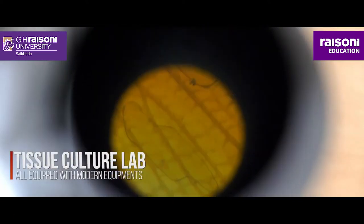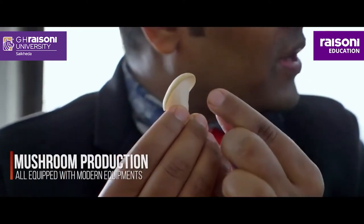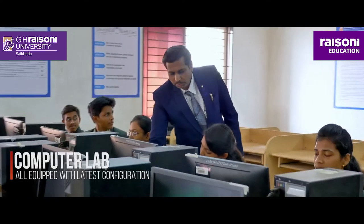The labs include a Tissue Culture Lab, Botany Lab, Entomology Lab, Mushroom Production Lab, Bio-Fertilizer Production Lab, and Computer Science Lab.